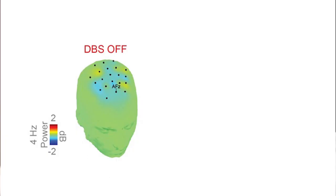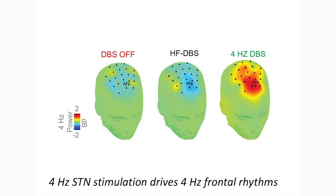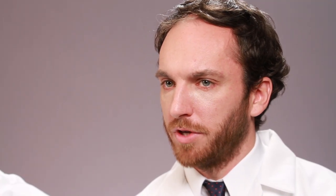With STN DBS in the off or high frequency setting, there was little change in prefrontal low frequency activity around the start of interval timing trials. With DBS set to 4 Hz, there was a significant increase in prefrontal 4 Hz activity. We believe this results from a retrograde activation of the prefrontal cortex via the hyperdirect pathway. 4 Hz DBS also affected how patients judged the passage of time — patients gave a more accurate estimate of the 12 second interval with 4 Hz DBS. We conclude that 4 Hz STN stimulation can facilitate timing performance in PD patients.